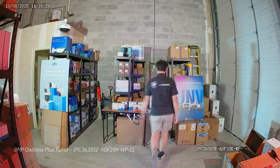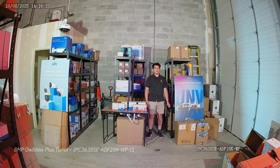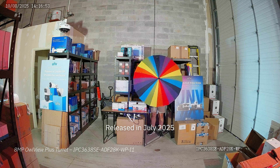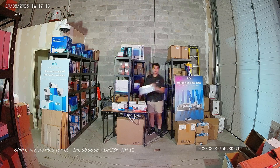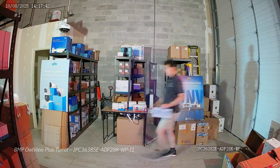Our best performing camera — no surprises here — was the 8 megapixel Owl View Plus turret. This is a brand new camera that just came out in summer of 2025, basically a month ago as of recording this. And it is unbeatable in terms of low light performance. Looking at this image, you would not believe how dark it was in the warehouse, but it was dark and this camera did not care.